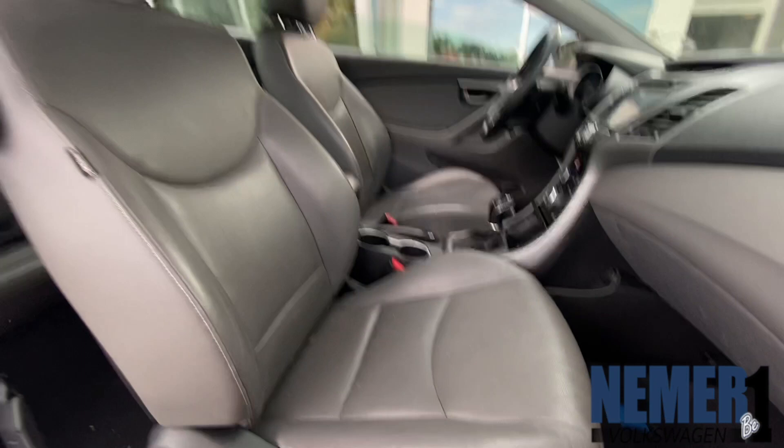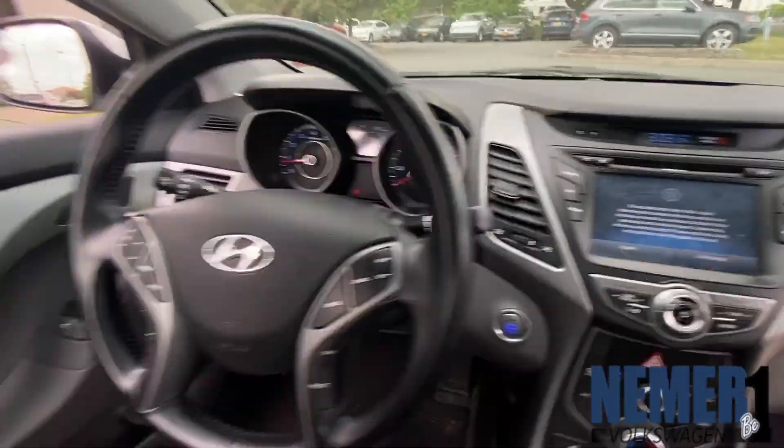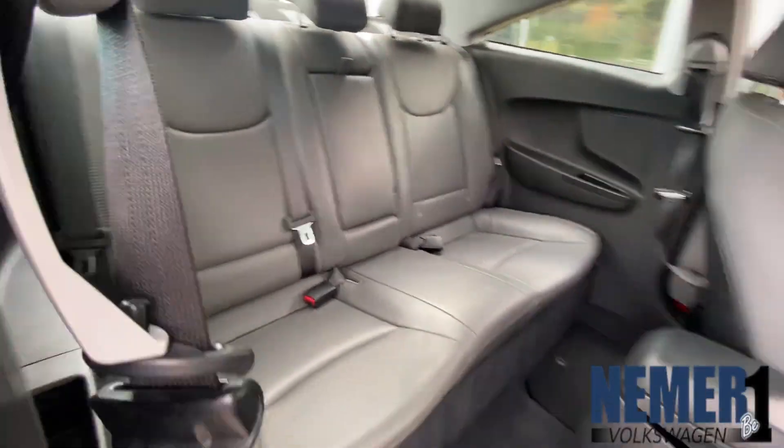This front-wheel drive coupe comes with a 2-liter DOHC engine with a 6-speed automatic transmission with active ecosystem and shiftronic mode. You get 24 miles per gallon in the city, 34 miles per gallon on the highway.